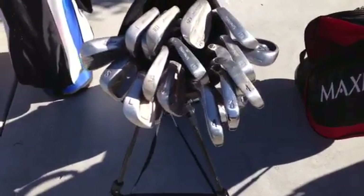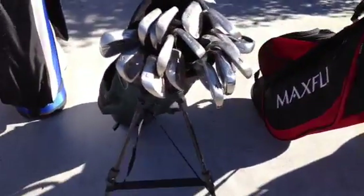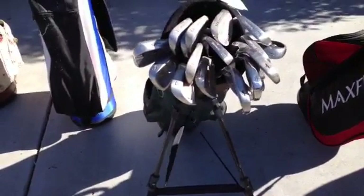Then here are a bunch of miscellaneous irons that my grandpa gave me, just in a regular bag with a kickstand. I'll probably be able to get about $70 for all of that.